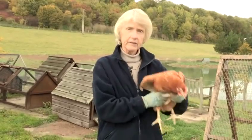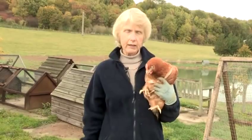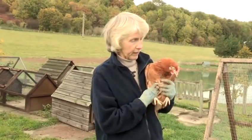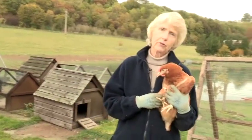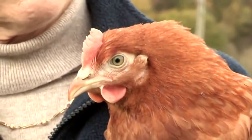This here is probably the best layer of all. She is called an H&N or a Brown Nick. They're all different versions of these brown ones — they might be called High Lines or Gold Lines — but they are really good layers. They probably lay about 340 eggs in the year. Lovely temperament, get very tame indeed.